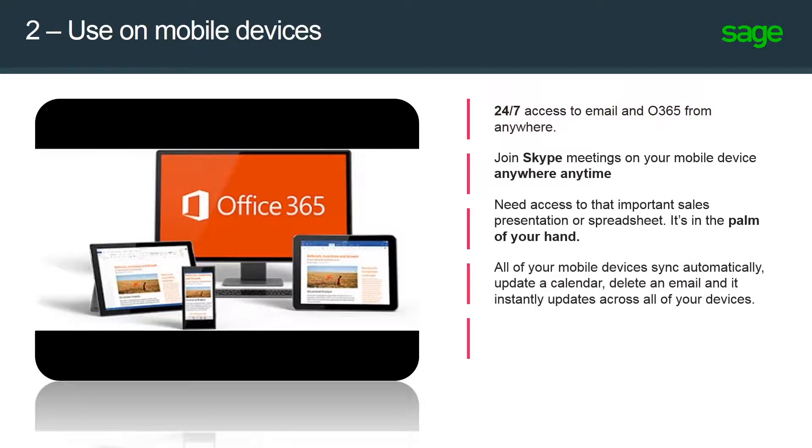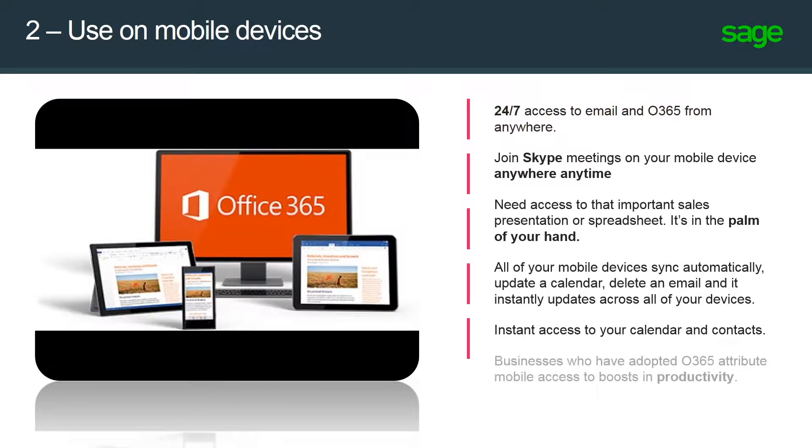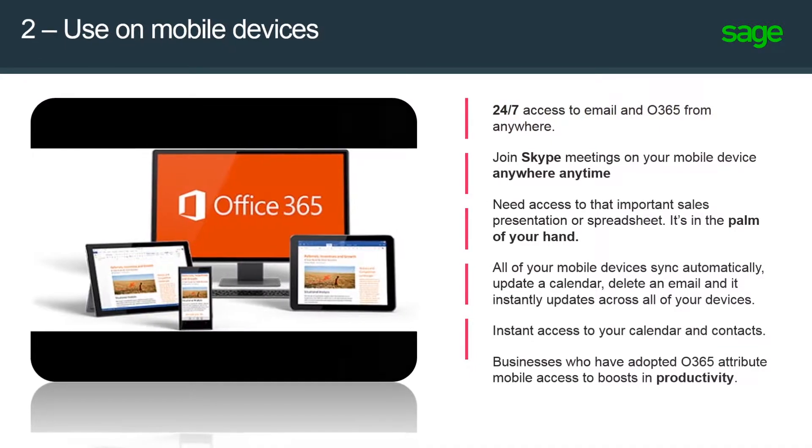All of your mobile devices sync automatically — update a calendar, delete an email, and it instantly updates across all your devices. You also get instant access to your calendar and contacts. Businesses who have adopted Office 365 attribute mobile access to boosts in productivity.